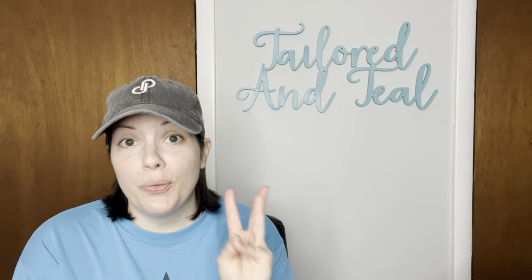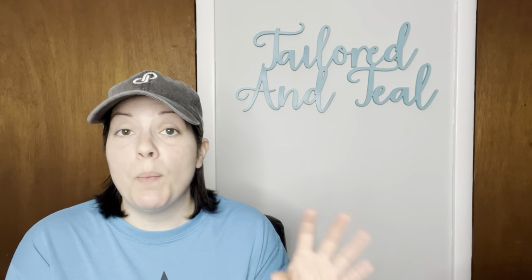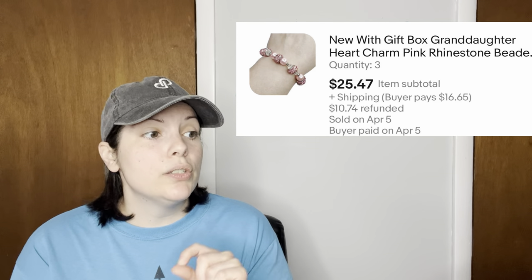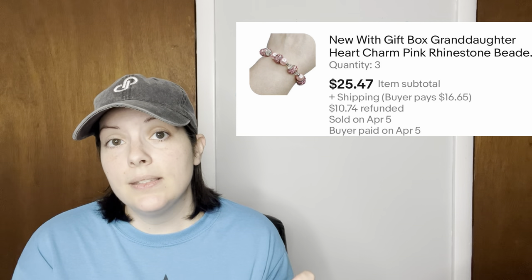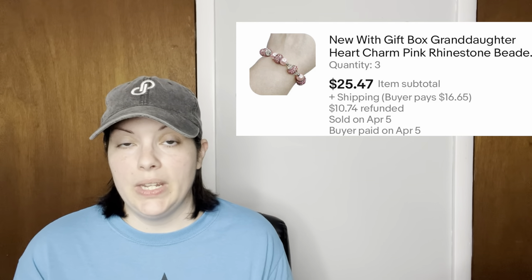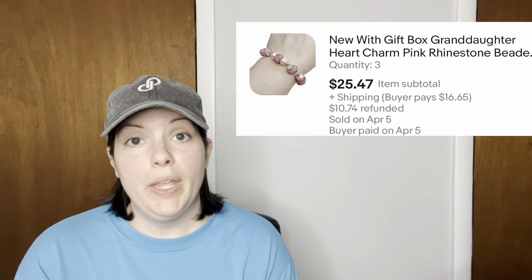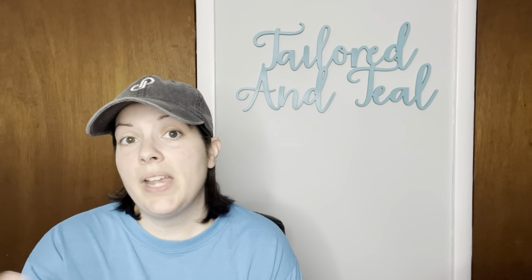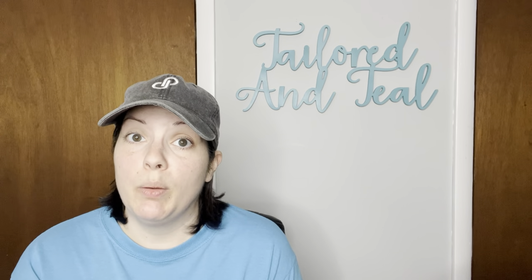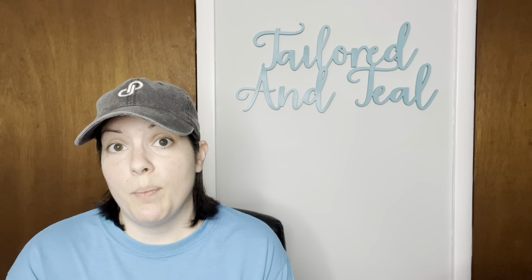Then a lot of three bracelets sold from my Via Trading Amazon jewelry lot — all the same granddaughter heart charm pink rhinestone beaded bracelet, and a customer bought all three. With my multi-quantity discount, they bought all three for $25.47. I did refund a little bit of shipping because bundled together they weighed under one pound rather than the estimated over one pound, so I refunded the difference.